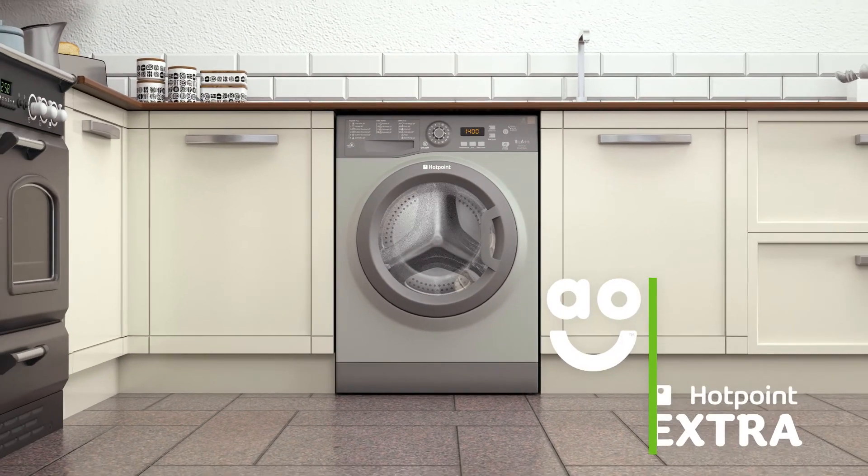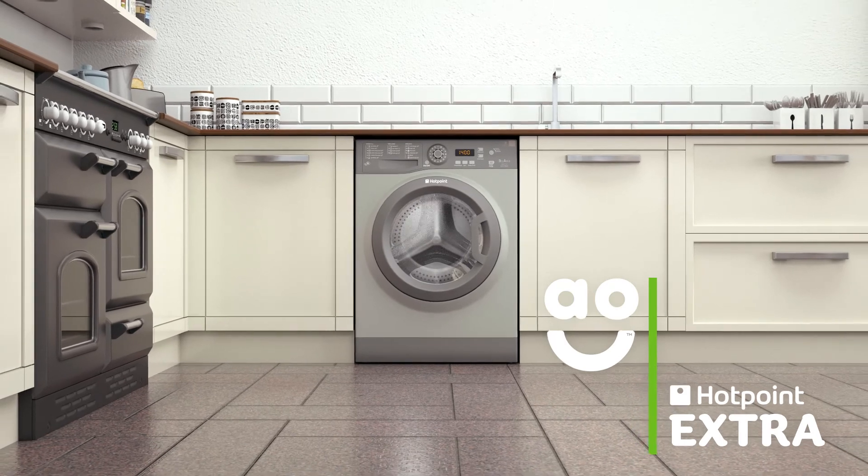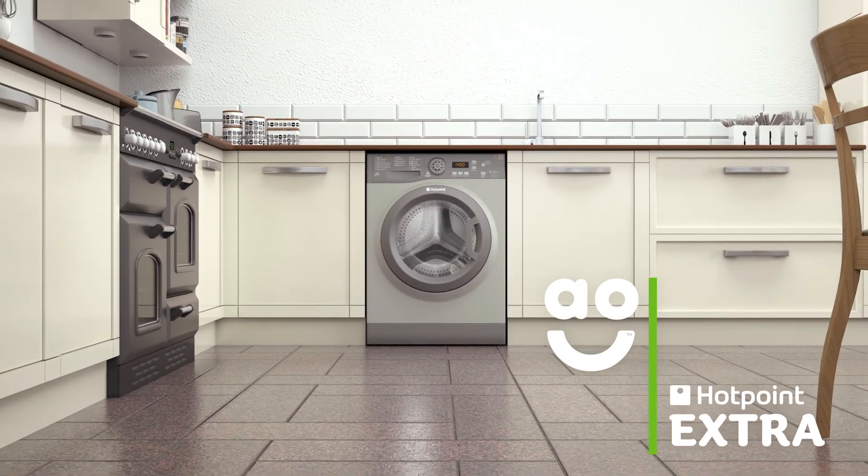This Hotpoint Extra washing machine is ideal for a household who want a model that's all about performance and will keep allergens and stains at bay.